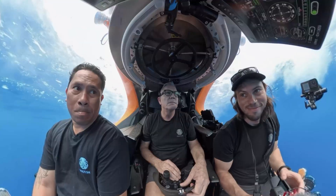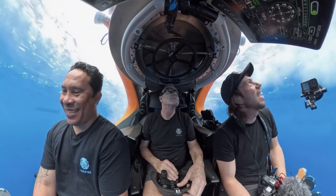We've been really fortunate that we've been able to dive the submersible several times on this expedition, so we're gathering a really good picture of what these deep marine habitats in Samoa look like.